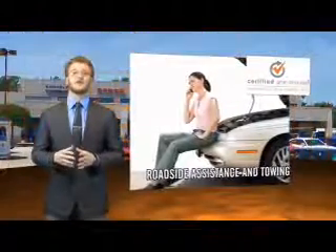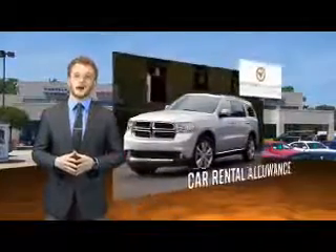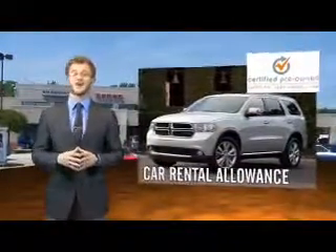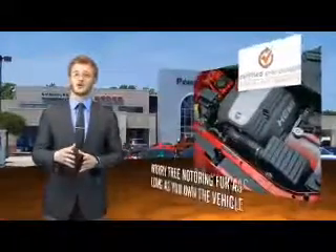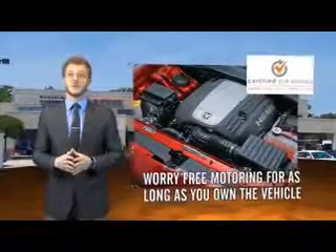Each Dodge certified pre-owned vehicle is factory backed, providing a 7-year, 100,000 mile limited powertrain warranty along with even more protection with roadside assistance and car rental allowance. We put them to the test with a rigorous 125-point inspection to ensure your vehicle's health and your safety.